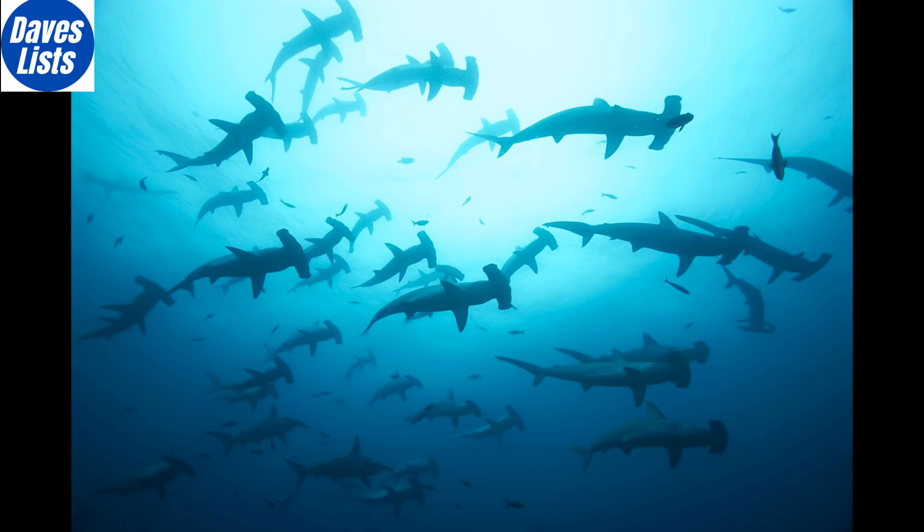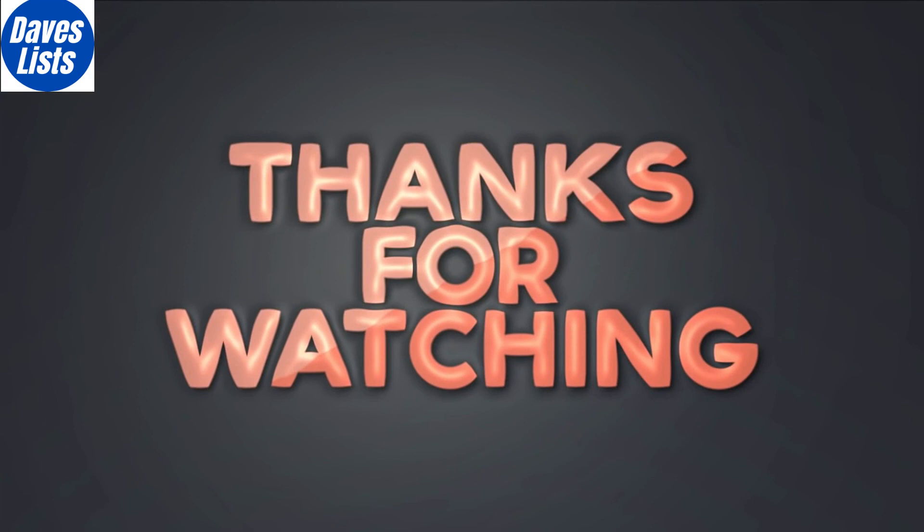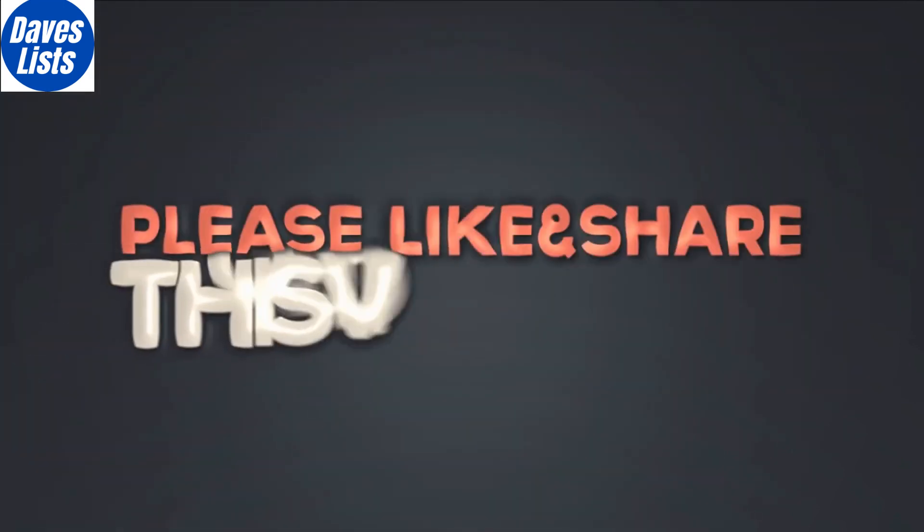So, that's it for our top 10 of incredible animals that clone themselves. If you enjoyed this video, remember to subscribe to Buzzmox to stay updated on new videos. Thanks for watching.